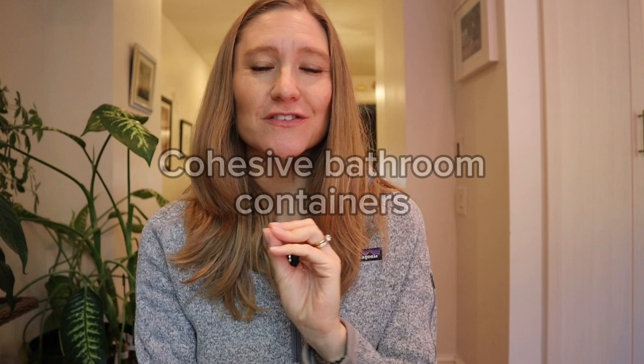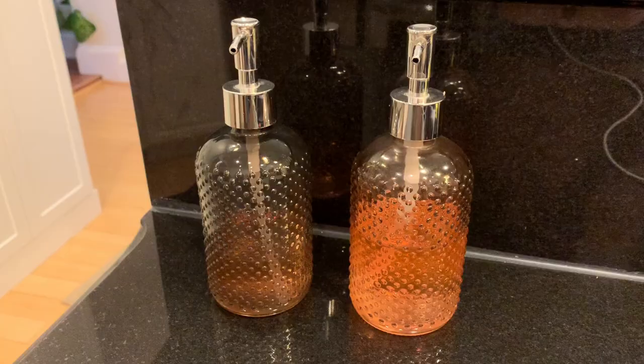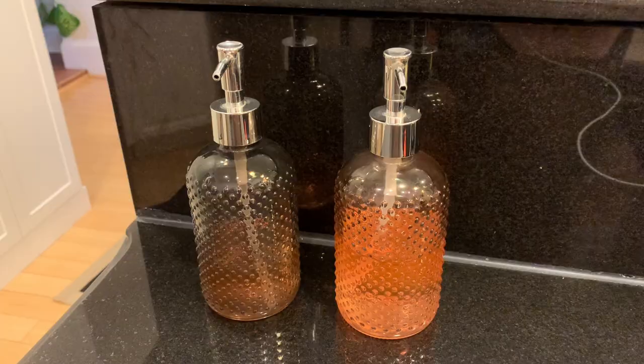Next is thinking about your bathroom and investing in cohesive-looking containers. Instead of having your toothbrushes, toothpaste, and soap sitting out in store-bought containers, invest in nice matching containers for all of those items. You can also put things like cotton balls, lotion, and Q-tips in them. Having these on your vanity makes your bathroom look more elevated and feel more like a hotel.